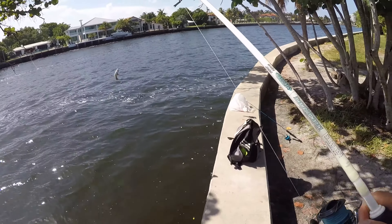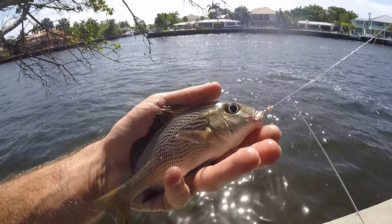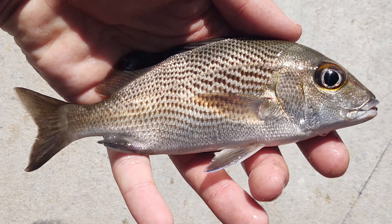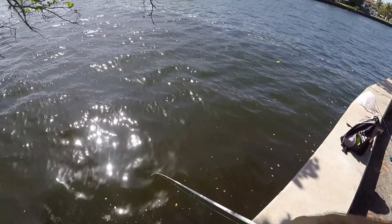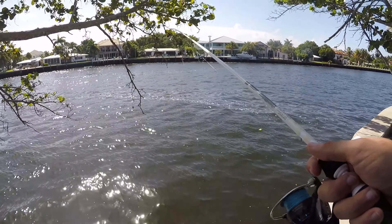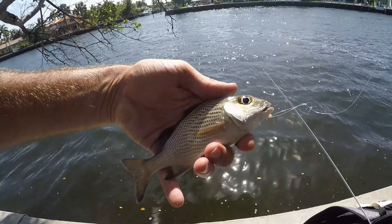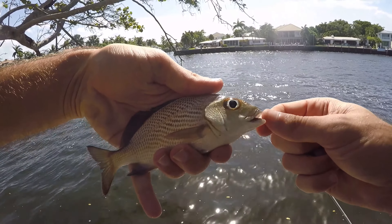What is this - sailor's choice grunt? Yeah, the diversity straight down might be better than a little bit farther out. Got a sailor's choice grunt. Plenty of fish down there, getting hits pretty quickly and hooking up well, but we got another sailor's choice grunt, which is not all that exciting.